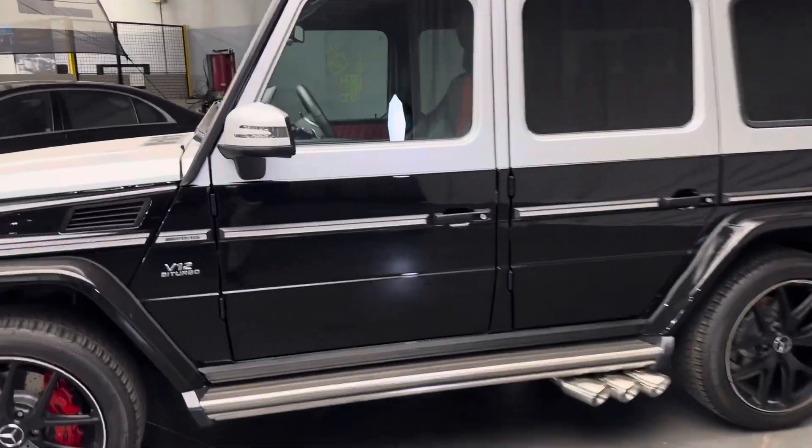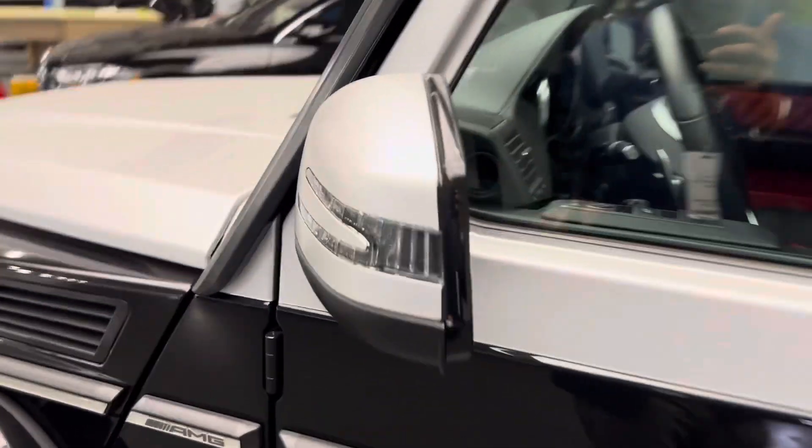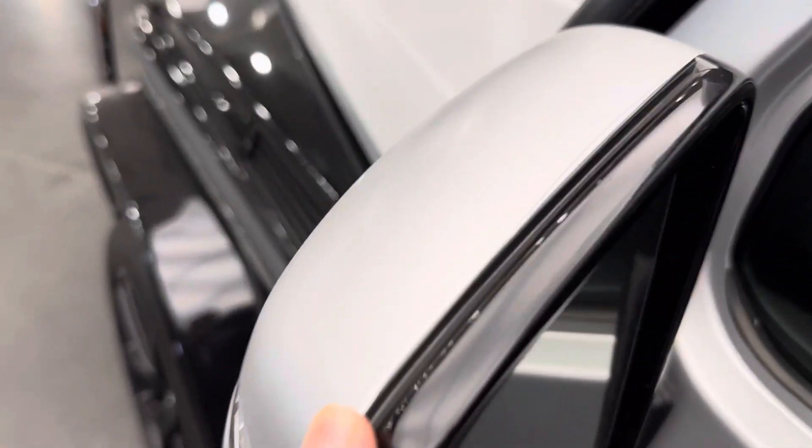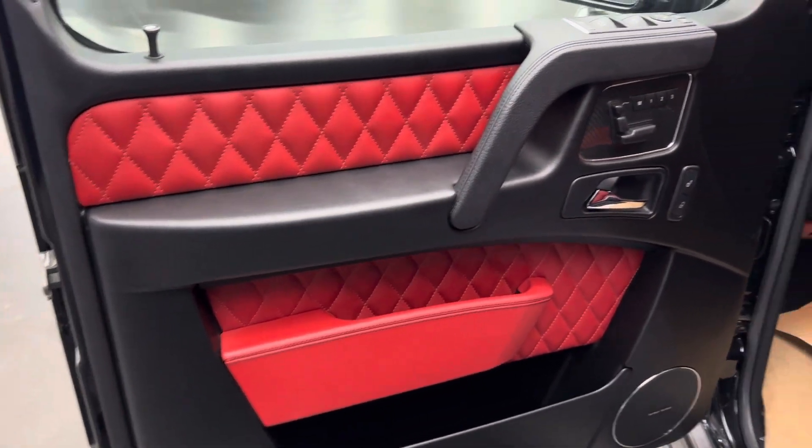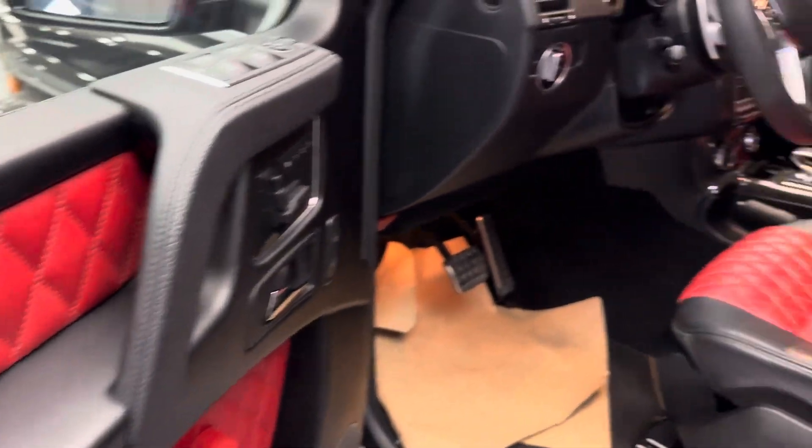Taking you inside here — there's film on here, it's wrapped as well. That's your diamond stitch on the inside.